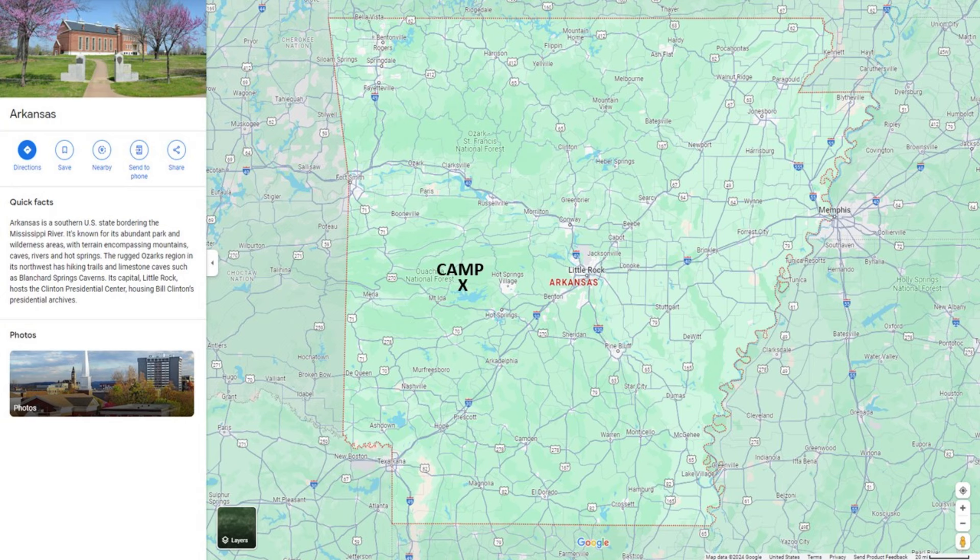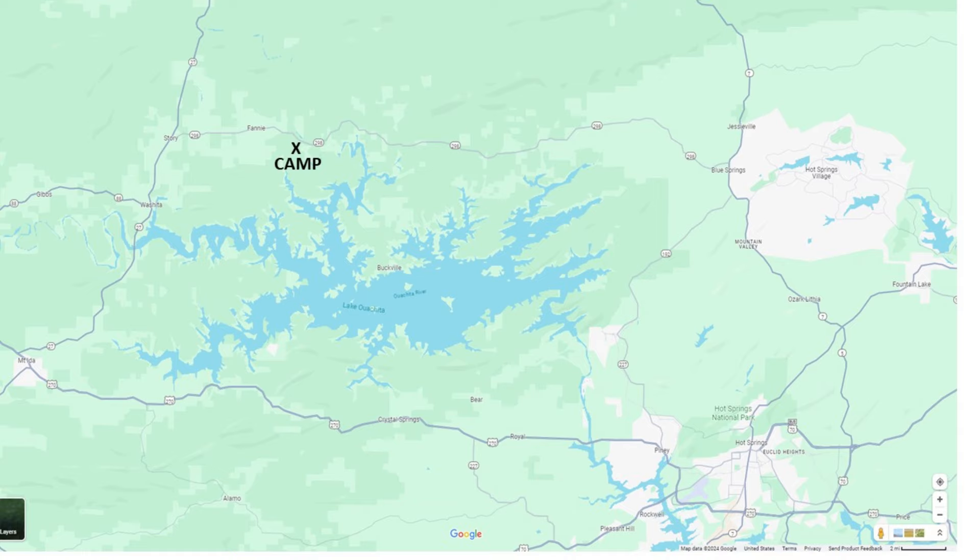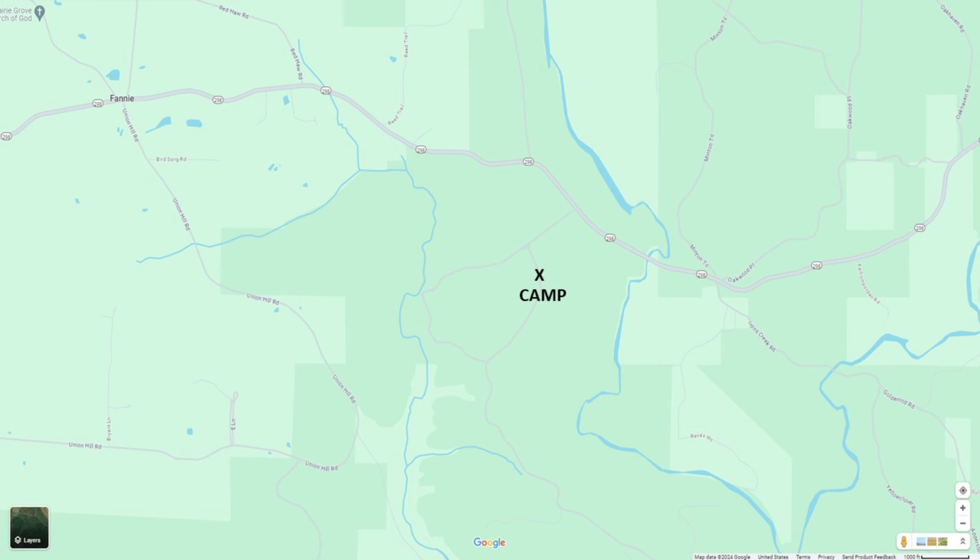I'm currently dispersed camping in the Ouachita National Forest, in the northern part of Lake Ouachita. I'm dispersed camped off of Highway 298, and I found a dispersed camping spot down this dirt road. I'm about a half a mile from Highway 298 and I found this pretty cool little clearing right here to do some dispersed camping.